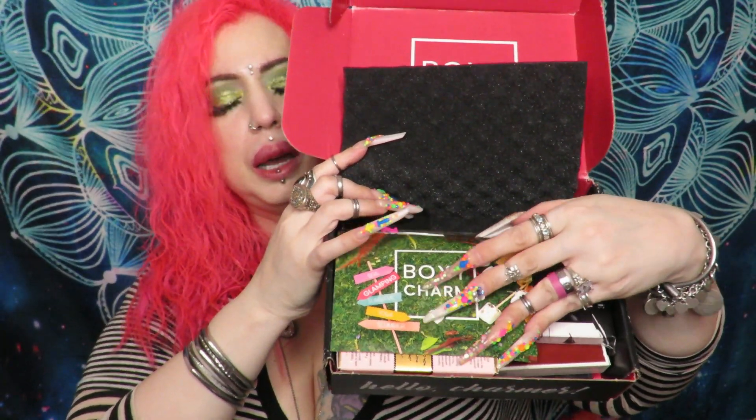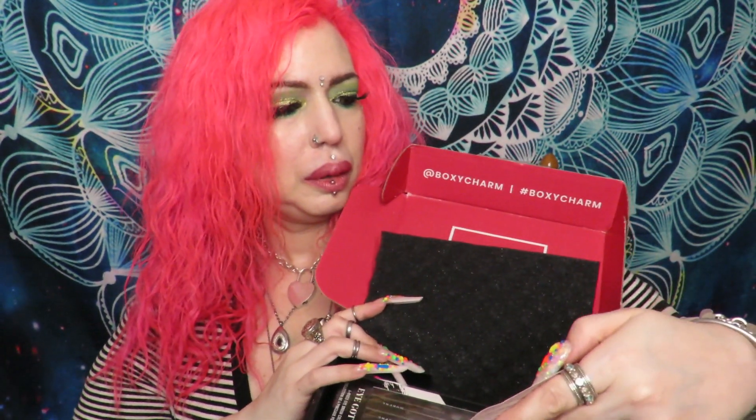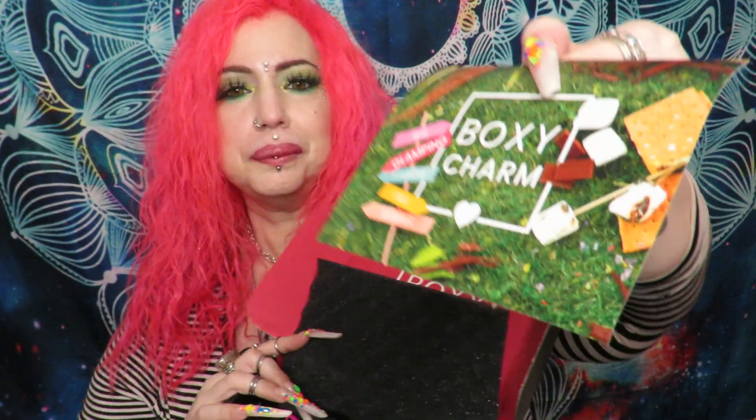Hey glitter babes, welcome back! Today I've got BoxyCharm and a few add-ons that I picked up, so if you want to see what I got in my box just stay tuned. I can't believe I got my box this early this month — I'm quite surprised. I actually got a card this month which is 'glamping,' and I got version one. Wow, haven't gotten a version one in like three years!